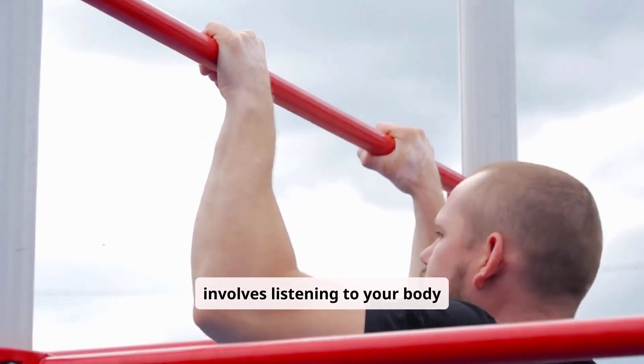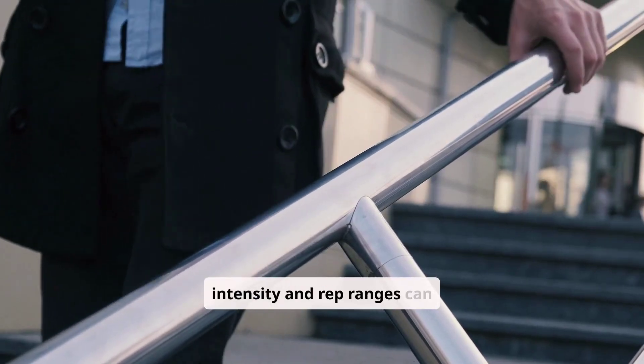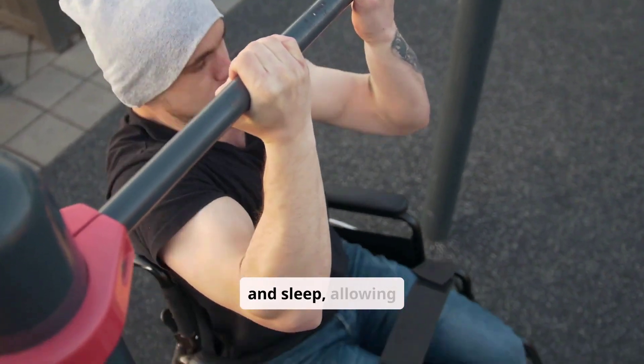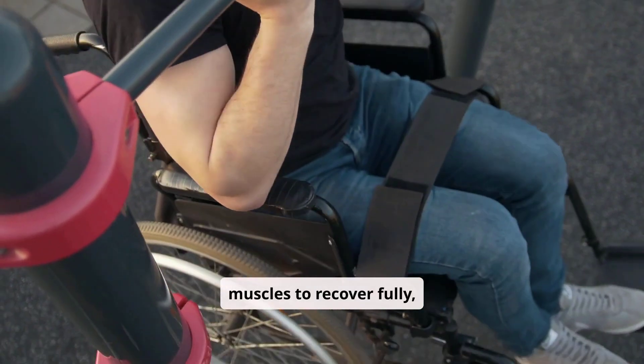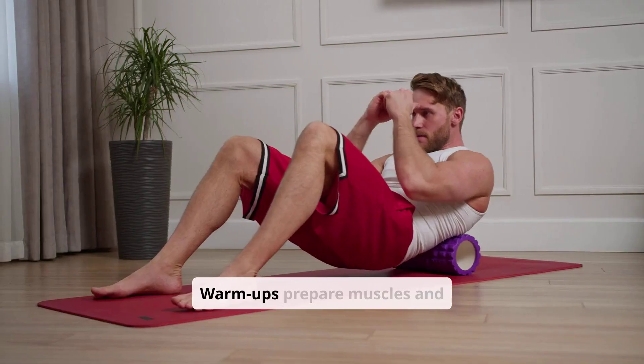Preventing overtraining involves listening to your body and incorporating rest days. Varying intensity and rep ranges can help avoid burnout. Ensure adequate nutrition and sleep, allowing muscles to recover fully and reducing the risk of injury and fatigue.